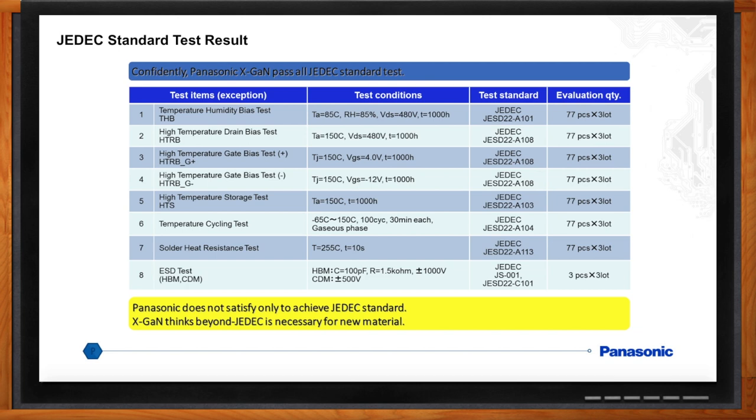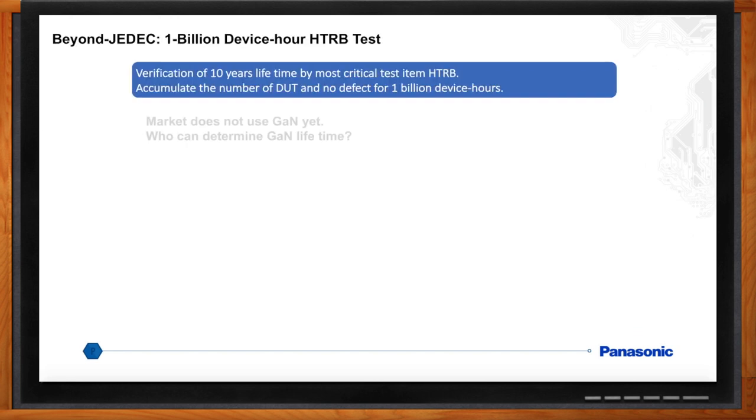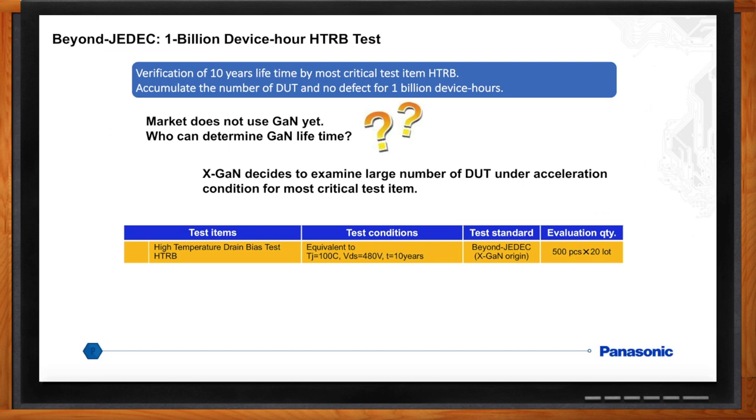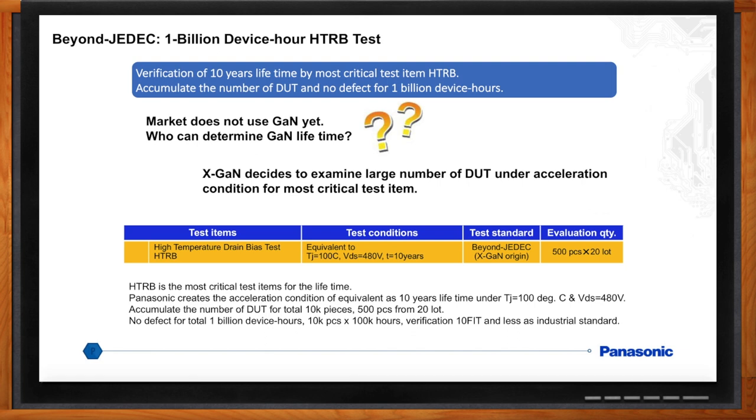You mentioned that JEDEC standards don't cover everything and you had to look beyond that — what are some of the things you found? We started looking a few steps beyond JEDEC. We wanted to start with field test data, but we didn't have a lot of devices in the market yet. We decided to test a large number of devices under test, or DUTs, under an accelerated test condition — HTRB — to simulate field test data. An accelerated test condition was used equivalent to 10 years lifetime under a junction temperature of 100 degrees C and voltage drain to source of 480 volts. A total of 10,000 devices were run — 500 pieces from 20 lots were tested. No defects for a total of 1 billion device hours, or 10K pieces by 100K hours, for a FIT rate of 10 or less.